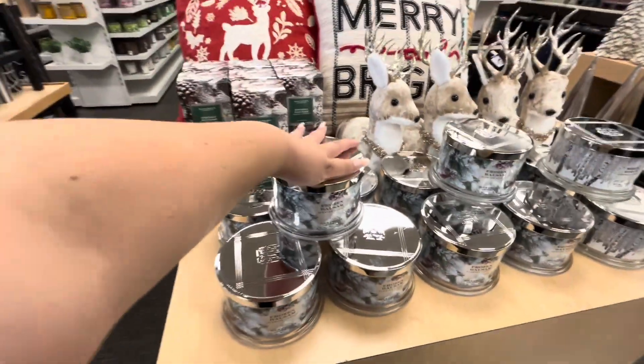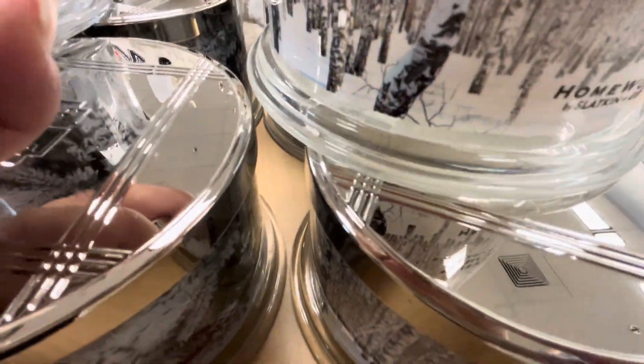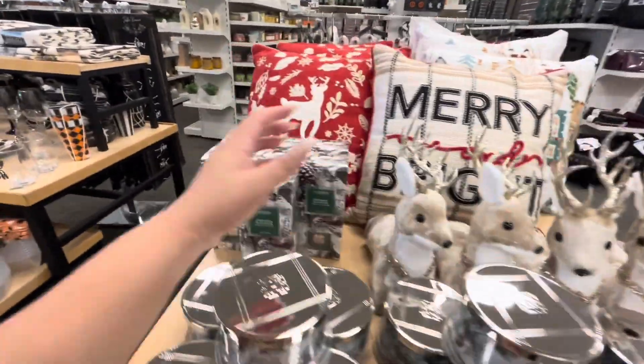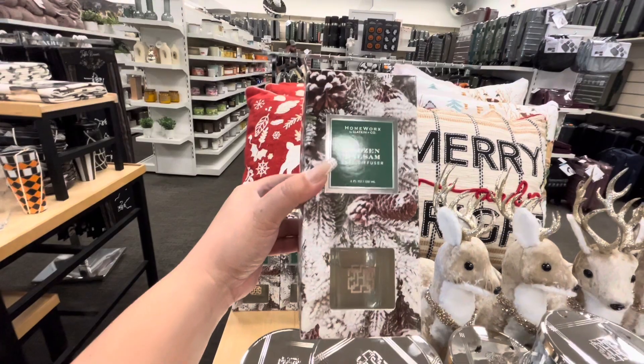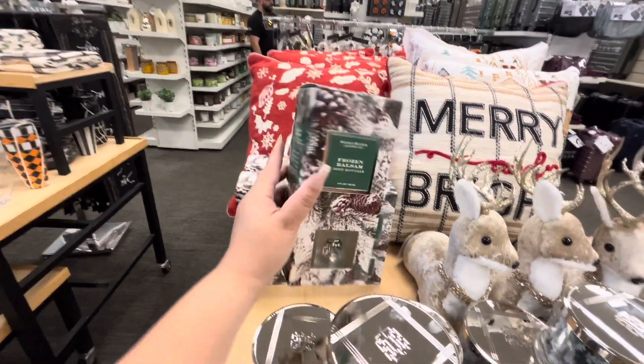Mmm, smells good! And then they have White Birch — mmm, I like this one better. Look, they have the Hairy Slatskin homeworks reed diffusers for $16.